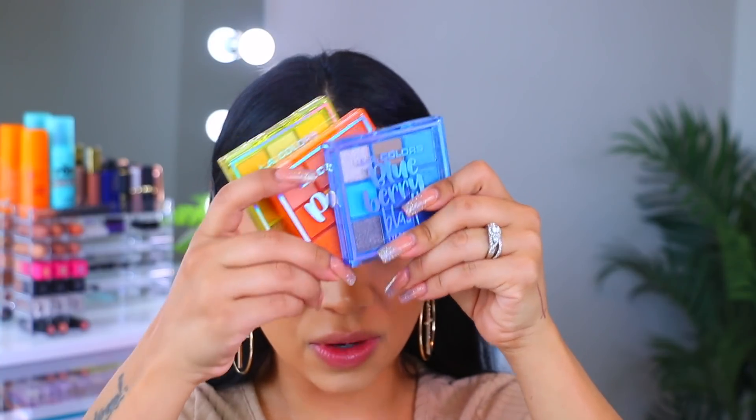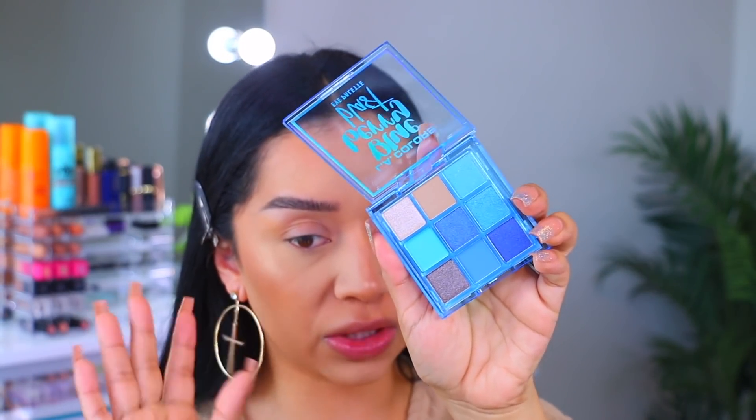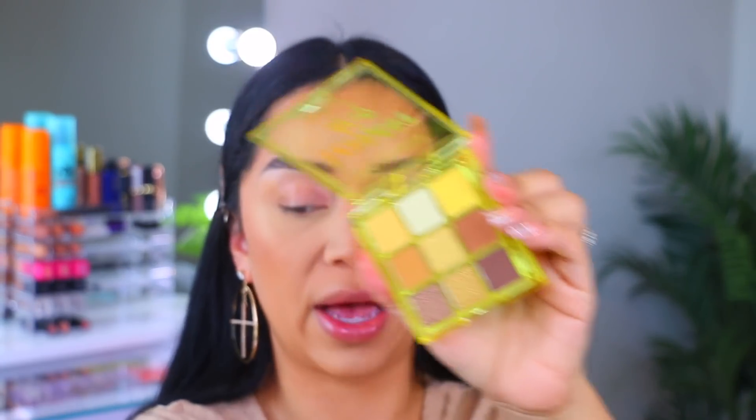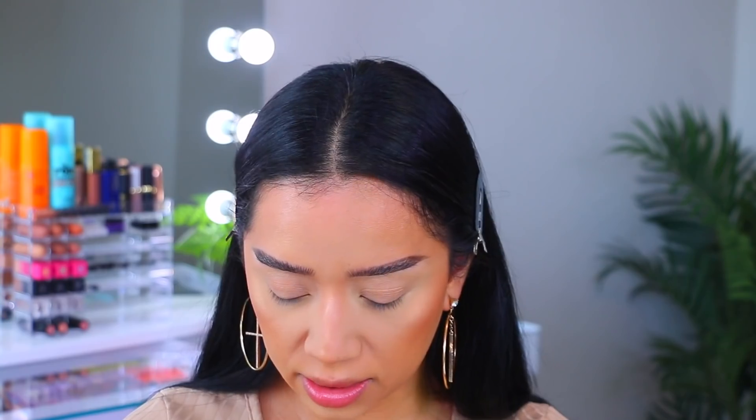So I had you guys vote on Instagram — if you're not following me, my handle is right here. I like to involve you guys in my future videos with polls and questions. I asked you to vote for which palette you wanted to see today. LA Colors released some new eyeshadow palettes — there's Blueberry Blast, which is so beautiful, Peach Fizz, which is so pretty, and Lemon Drop, a gorgeous yellow-toned palette. Peach Fizz won by literally one vote — 369 to 368 for Lemon Drop. So let's jump into the palette!